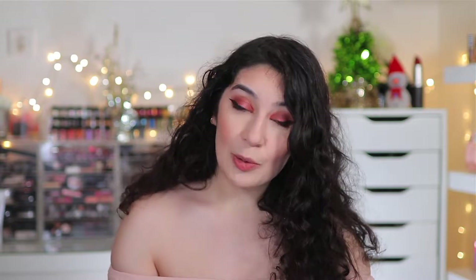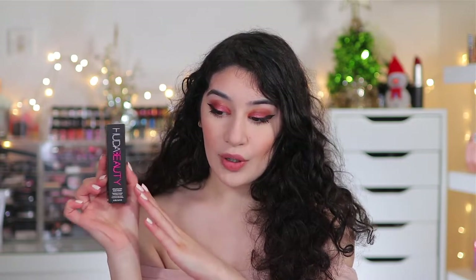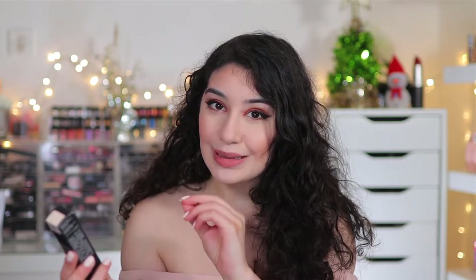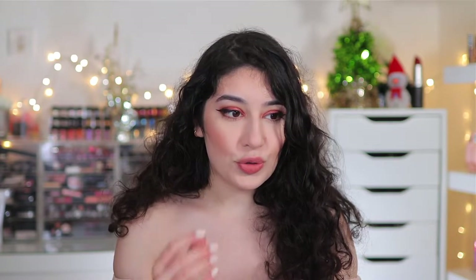The first mini review is the Huda Beauty Faux Filter Stick Foundation. I did do a full video on this foundation, but let me talk about it again. This one is in the shade Vanilla. I'm not usually a fan of foundation sticks, but this Huda Beauty foundation stick is truly one of the best ones on the market.